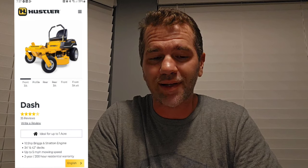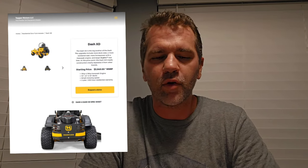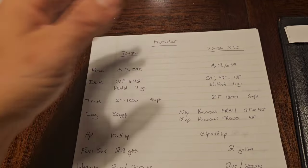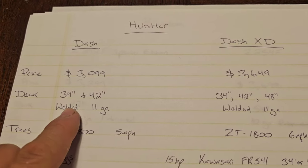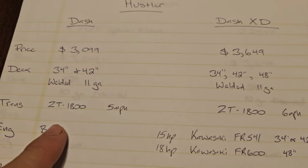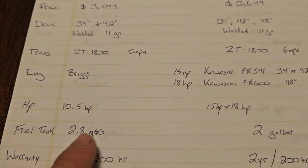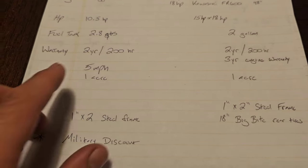The Dash retail price is $3,099, and they also have a Dash XD at $3,649. The Hustler Dash starts at $3,099. You can get a 34-inch or 42-inch deck, 11-gauge. It's got the ZT-1800, goes up to 5 miles per hour, Briggs and Stratton engine, 10.5 horsepower, 2.8 quarts — not gallons. Warranty is 2-year, 200-hour, rated up to 1 acre. It's a 1-inch by 2-inch steel frame.